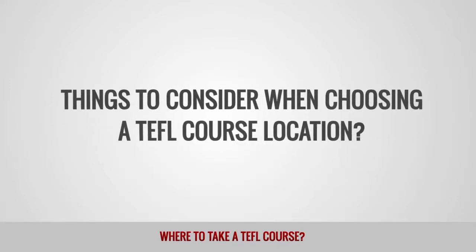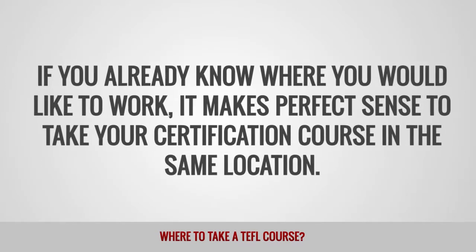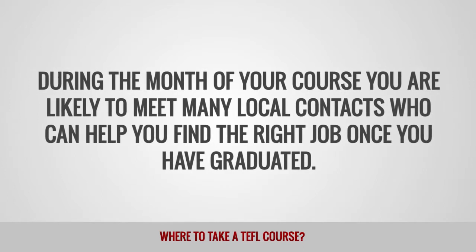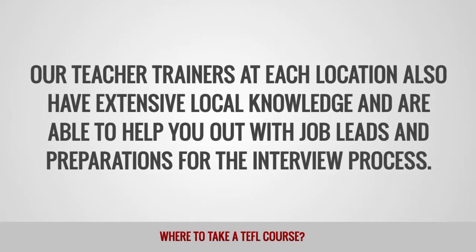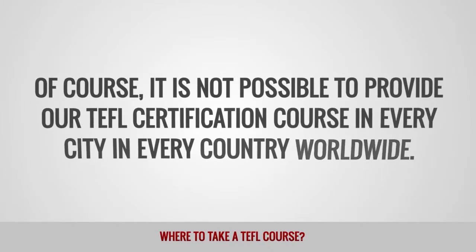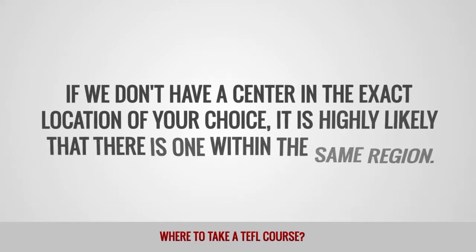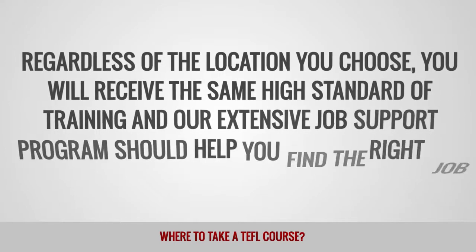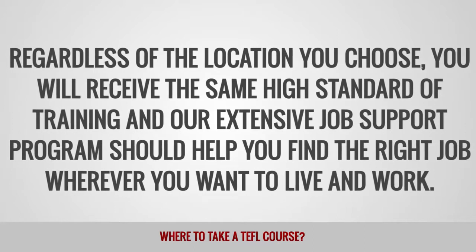Things to consider when choosing a TEFL course location. If you already know where you would like to work, it makes perfect sense to take your certification course in the same location. During the month of your course, you are likely to meet many local contacts who can help you find the right job once you have graduated. Our teacher trainers at each location also have extensive local knowledge and are able to help you out with job leads and preparations for the interview process. Regardless of the location you choose, you will receive the same high standard of training and our extensive job support program should help you find the right job wherever you want to live and work.